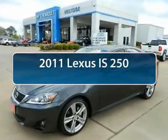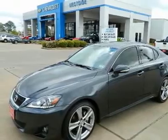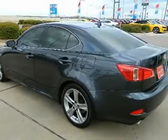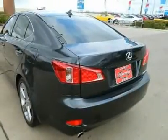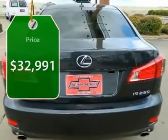The 2011 Lexus IS250, an interior and exterior design inspired by the world of competitive racing. The IS250's authentic performance and style are the hallmarks of this classy luxury sedan. And it's priced below $35,000.